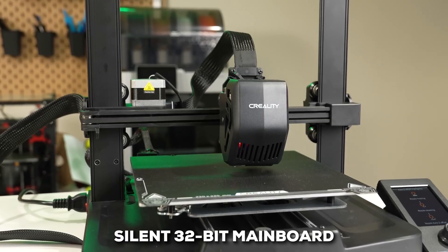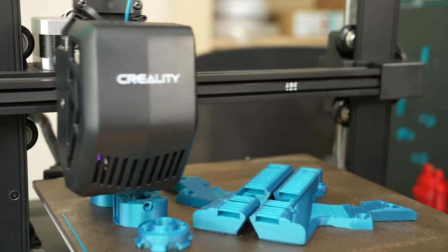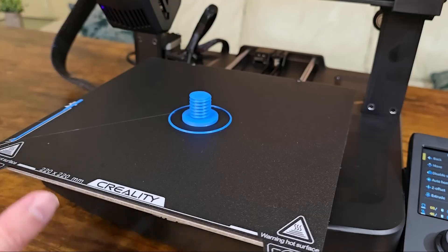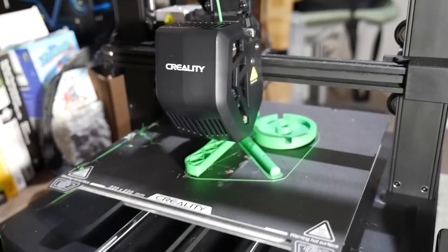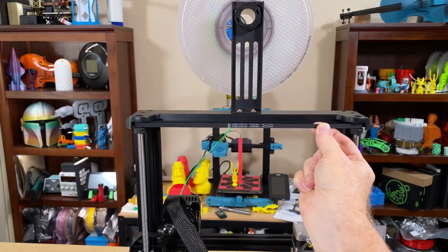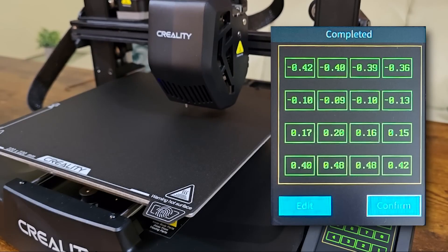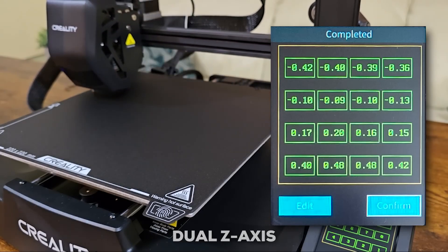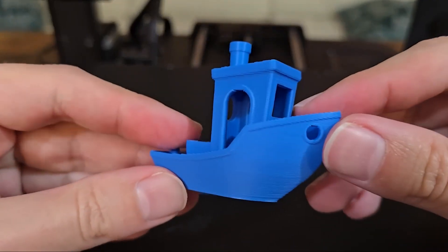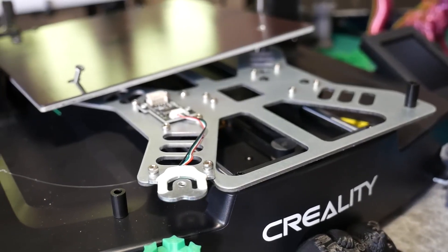Under the hood, it's running a silent 32-bit mainboard, making it quiet enough for a home office. For performance, it features Creality's well-regarded Sprite Direct Drive Extruder. What that means for you is that it reliably handles a variety of materials, from standard PLA and PETG to even flexible TPU. Plus, with a print speed of up to 250 mm per second, your projects will be done much faster. It's also built for stability with a dual Z-axis and steel linear rails on the Y-axis, which helps maintain print quality even at higher speeds. For someone seeking their first printer, it's a remarkable combination of ease of use and power.